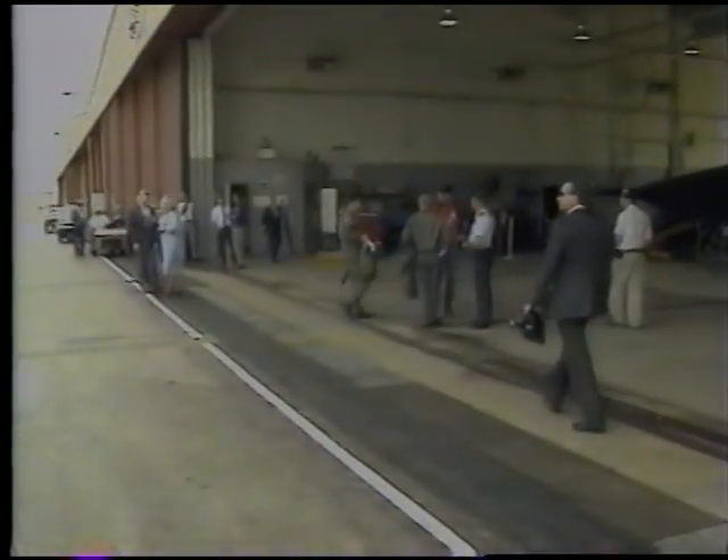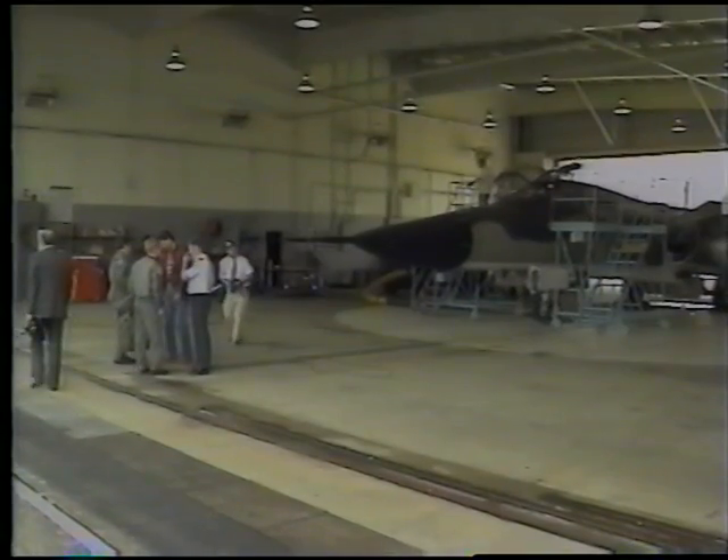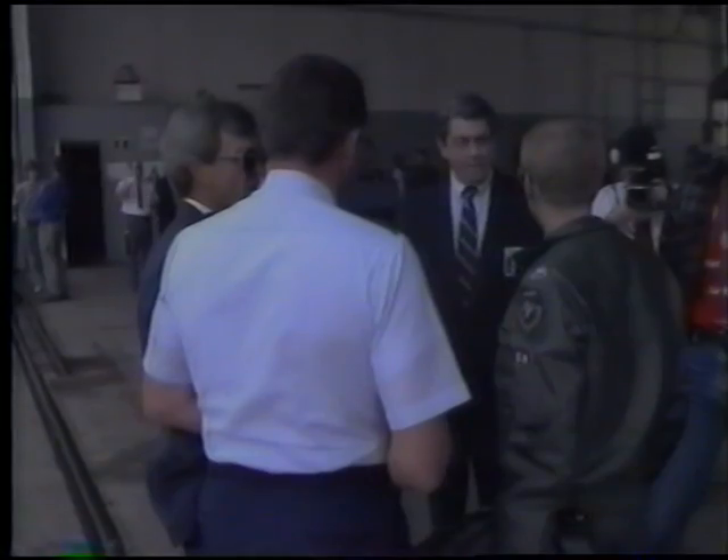As the flight crew arrived at the aircraft, they were greeted by the General Dynamics F-111 DFCS Program Manager, Bob Reams, and the Engineering Project Manager, Ben Tonic.